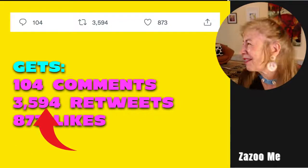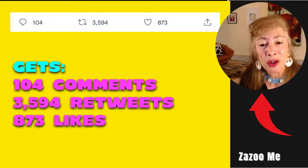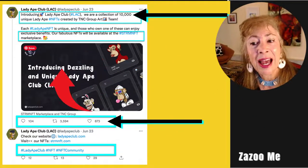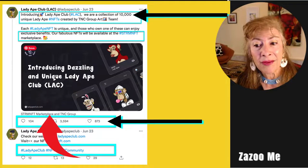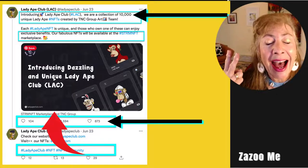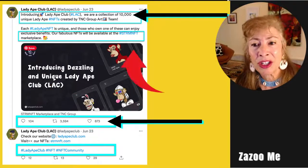So 3,594 retweets and 873 likes on their very first tweet. They tagged the STRM NFT marketplace and the TNC Group — two different Twitter accounts — on that particular tweet.